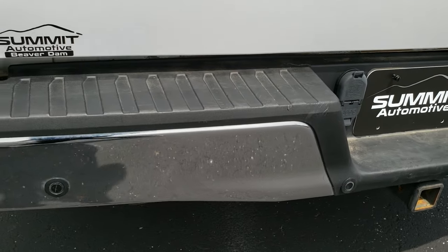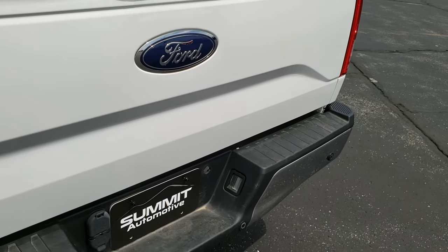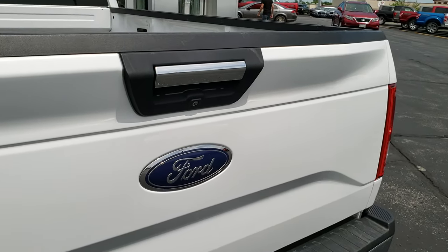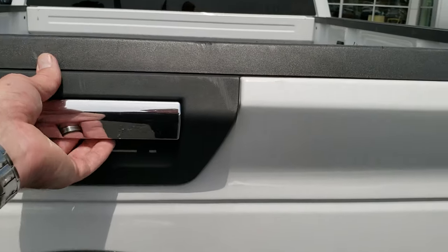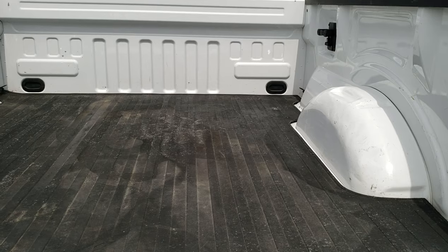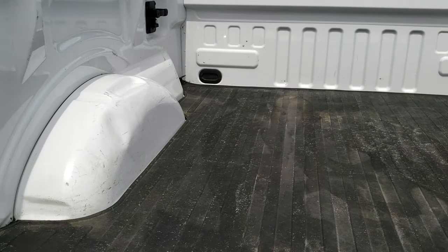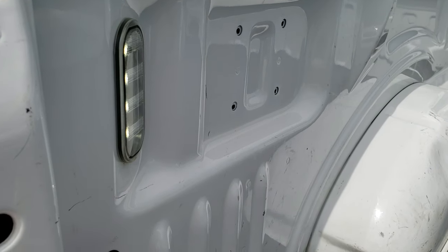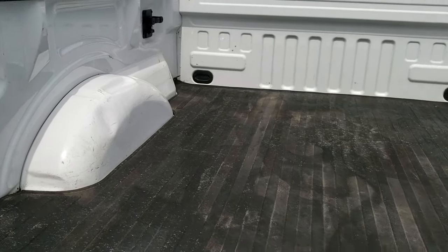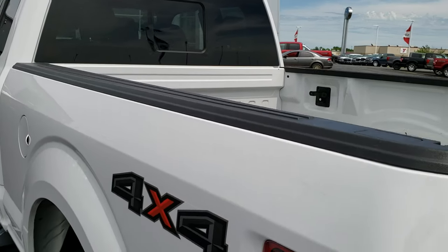Rear bumper is in really nice shape, no dents or dings on that. It does have a full towing package which includes a receiver hitch, 4-pin and 7-pin wiring. The tailgate is in excellent shape, no major dents or dings. It does come with a bed mat. The bed has a little bit of light use wear but nothing too bad. It does have LED bed lighting — just press that button and it turns those lights on. Side box tie downs and bed rail covers.